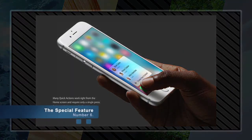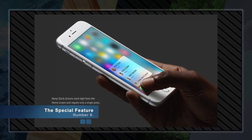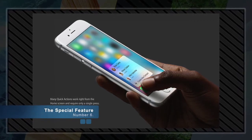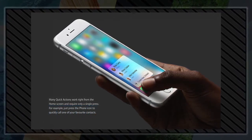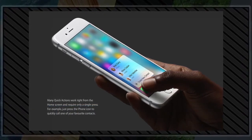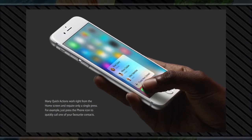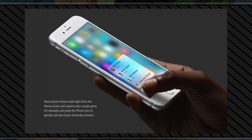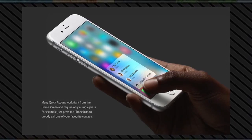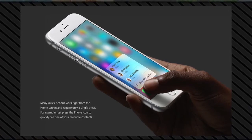Number six: the special feature — 3D Touch, the next generation of multi-touch. iPhone 6S introduces an entirely new way to interact with your phone. For the first time, iPhone senses how much pressure you apply to the display. In addition to familiar multi-touch gestures like tap, swipe, and pinch, 3D Touch introduces Peek and Pop. When you use 3D Touch, your iPhone responds with subtle taps — so not only will you see what a press can do, you will feel it happen.